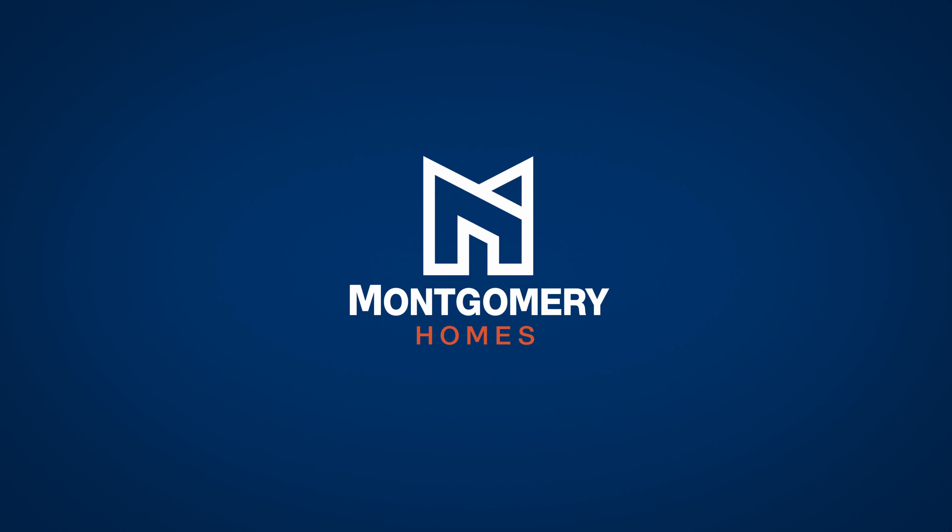Montgomery Homes truly are the experts when it comes to building your new dream home. So visit Homeworld Leppington today and experience these beautiful new homes for yourself, and feel at home with Montgomery Homes.